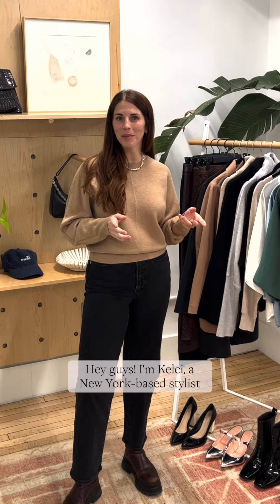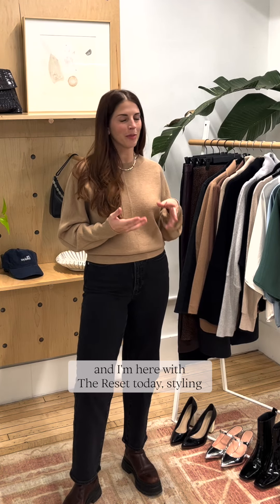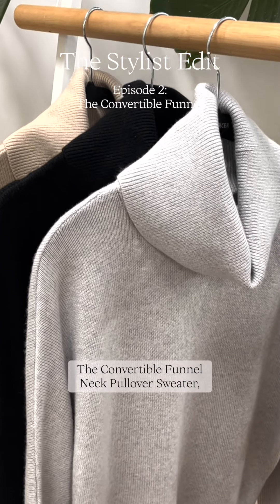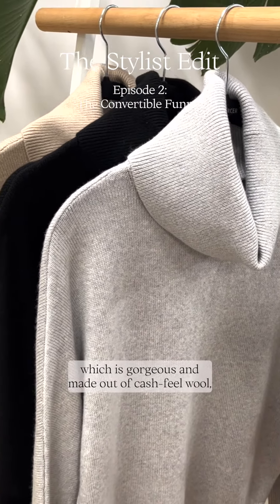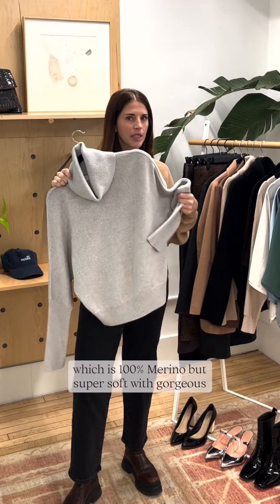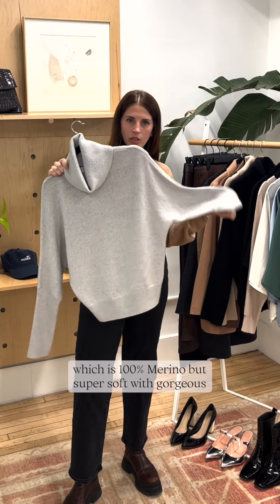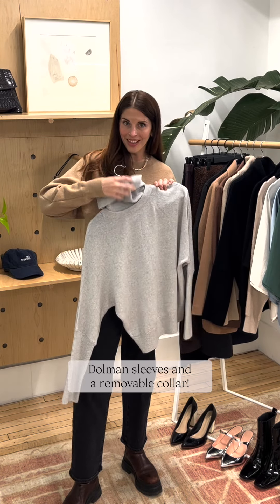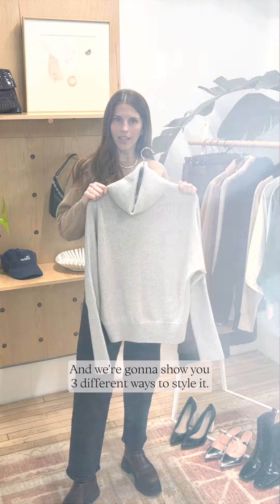Hey guys, I'm Kelsey, a New York-based stylist, and I'm here with The Reset today, styling the Convertible Funnel Neck Pullover Sweater, which is gorgeous and made out of cash feel wool — 100% merino, but super soft — with gorgeous dolman sleeves and a removable collar. We're going to show you three different ways to style it.